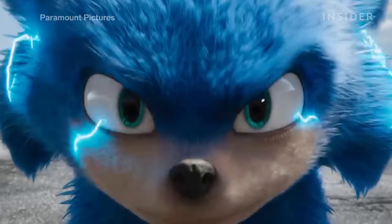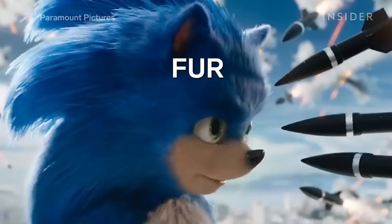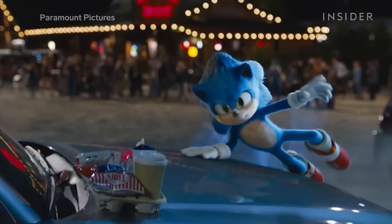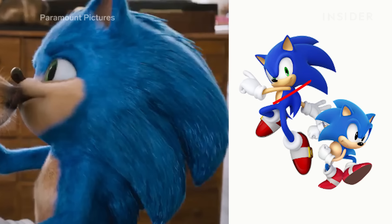In keeping with their desire for a realistic Sonic, their first take had a lot more noticeable fur on him. The new take still has fur, but his body seems smoother to reflect how he looks in Sega's design. And the spikes on his head and back are much sharper as a result, and more closely resemble the Sega version.